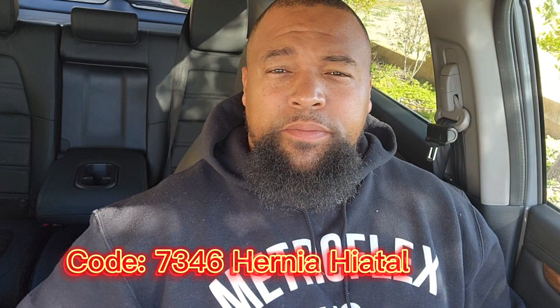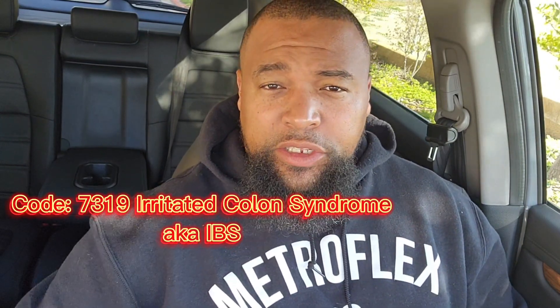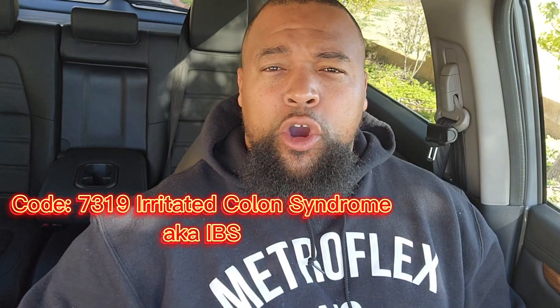Starting off, GERD — you can look it up in CFR 38. It's going to be under hiatal hernia; that's the official classification for GERD. For IBS, they changed that — it's now irritable colon syndrome. So for all my vets out there that have GI issues, look it up in CFR 38.